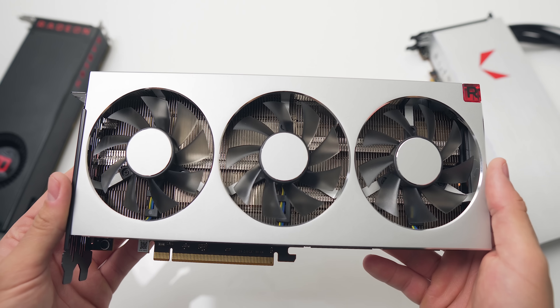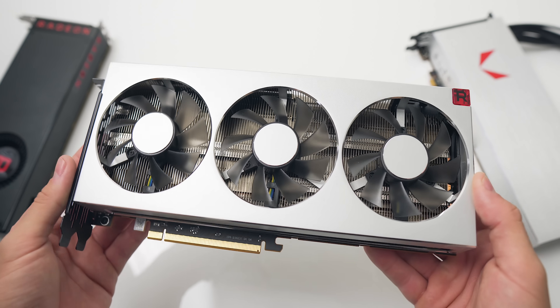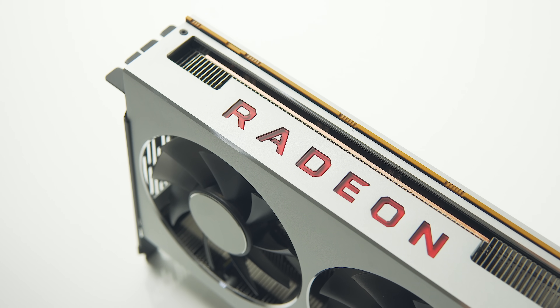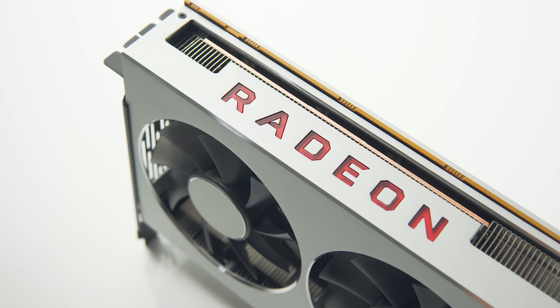The Radeon 7 is here for testing and today we're going to take a closer look at the card, discuss why it exists, and also some expectations for performance benchmarks. There are no performance numbers just yet — that will come on February 7th, just about three days from when you're seeing this. These are just my fresh first impressions on what we can expect.